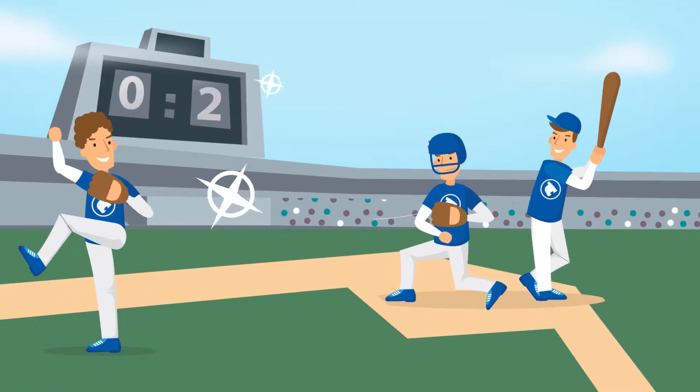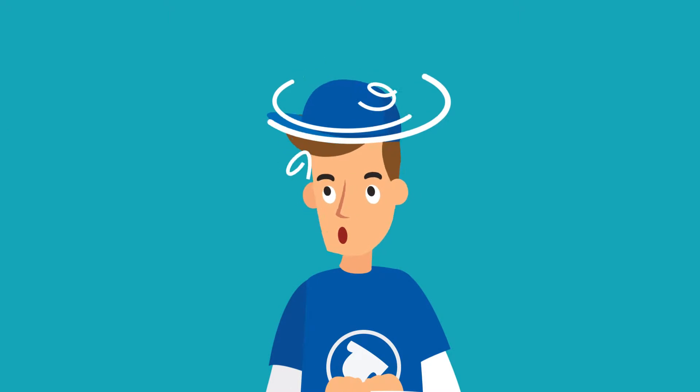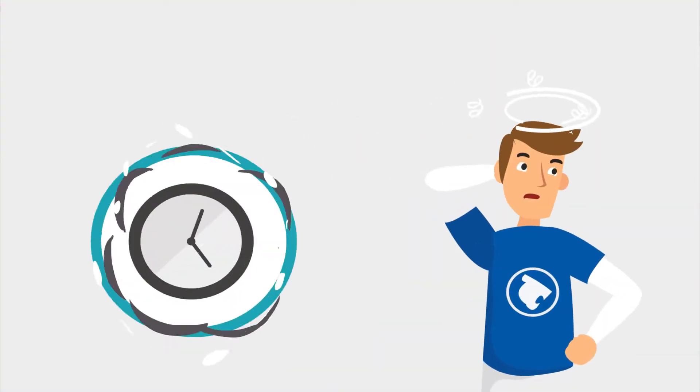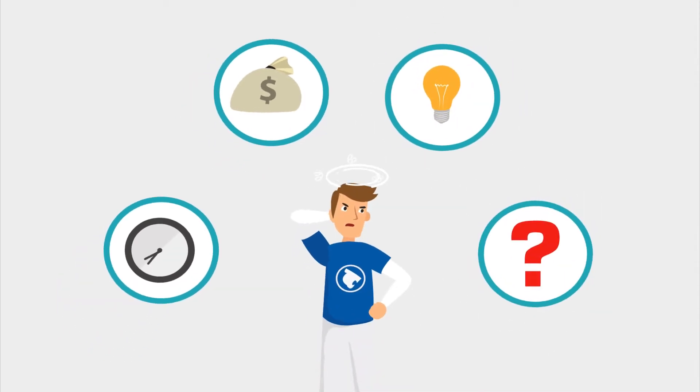Jim is a member of the Blue Leopard Baseball Team. Jim realized that the teams have banners promoting their teams, and theirs did not, since it takes a lot of time, money, and a designer to create this.